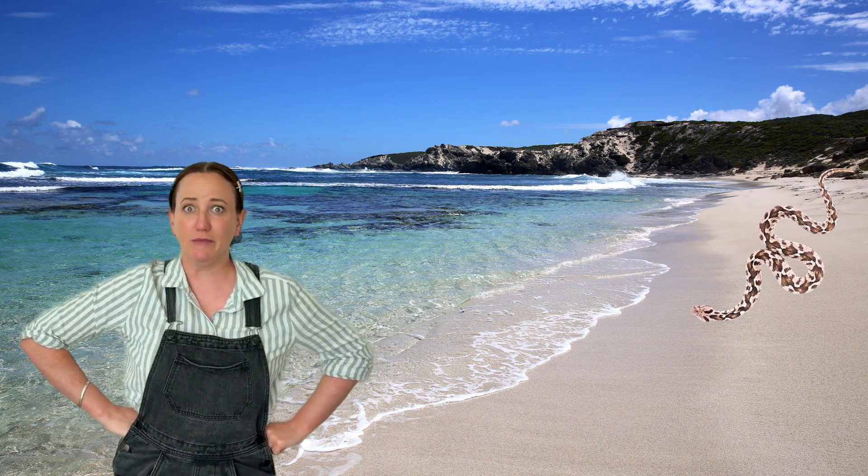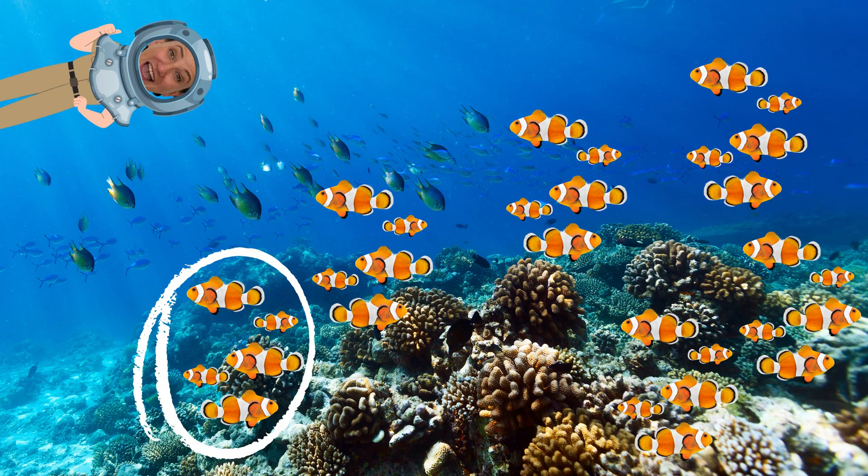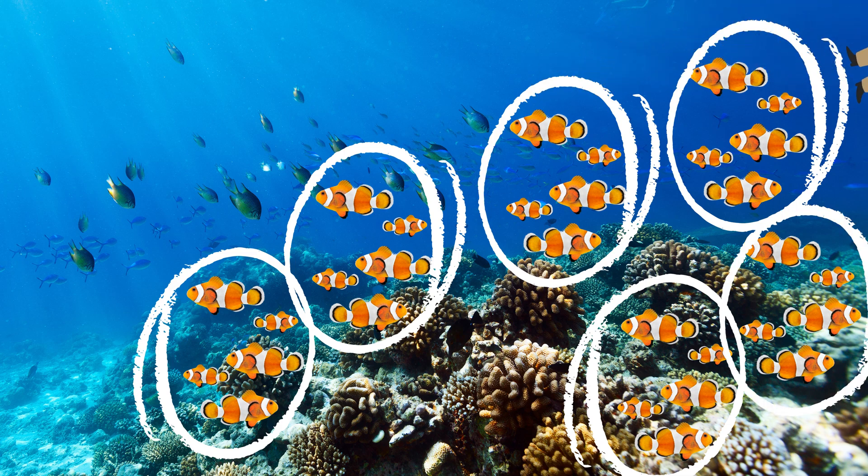Oh, he's still coming! We better jump into the water to escape! Oh, that was a close one! Wow! Look at all those clownfish in the reef! Let's count by fives to see how many there are! 5, 10, 15, 20, 25, 30 clownfish!